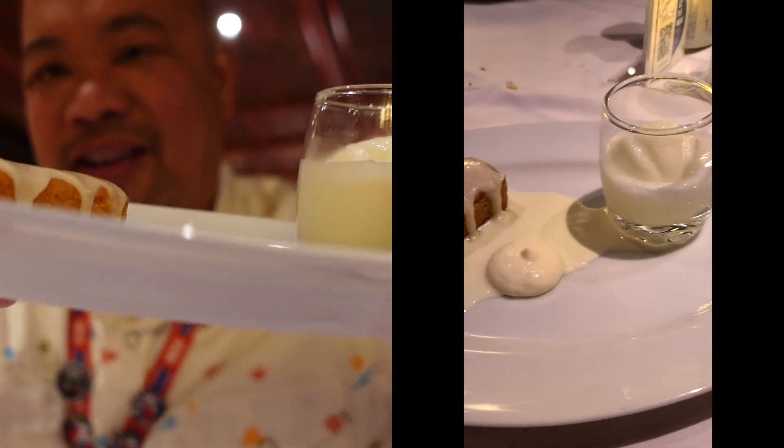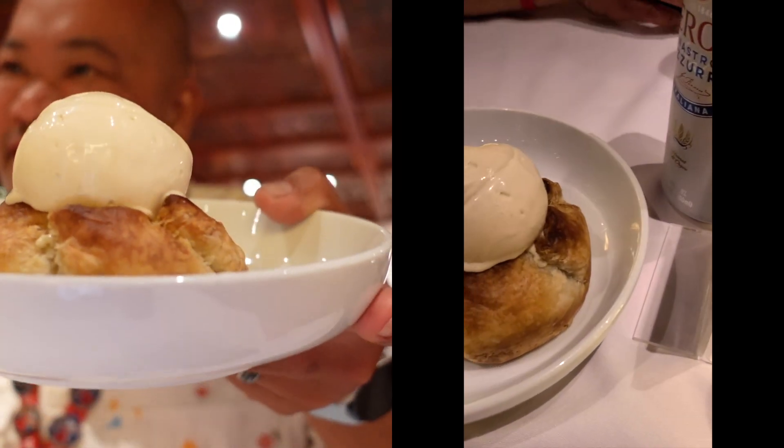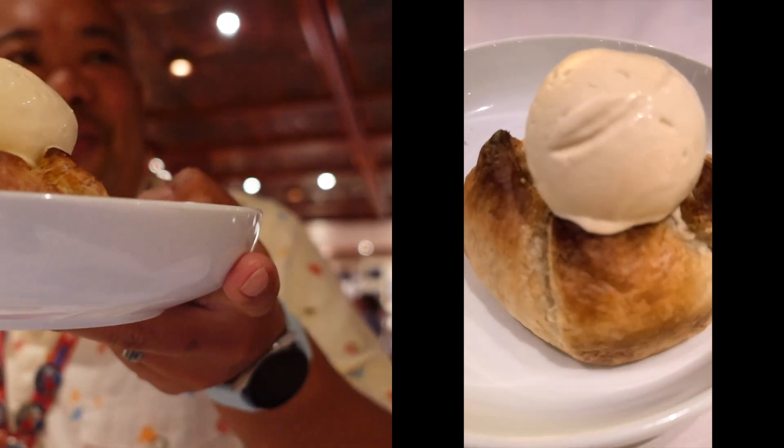Alright guys, last but not least we finally got dessert. I'm trying to remember what it was called — it's a lemon something, aragami or aragomi, I'll make sure to pronounce it and let you guys know what it is. This dish looks great, and of course we got the apple pie-looking thing, the crostini. Let's go ahead and take our first bite — it's like a polenta, a sweetened polenta. Very light, very lemony.